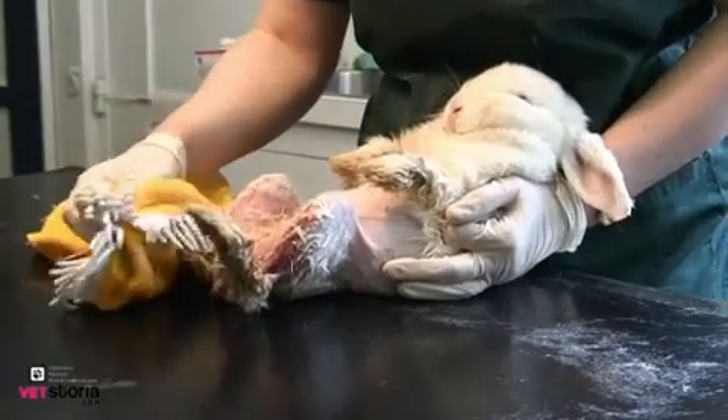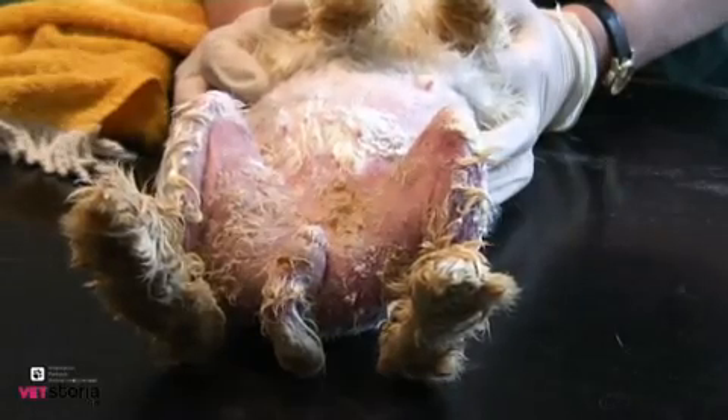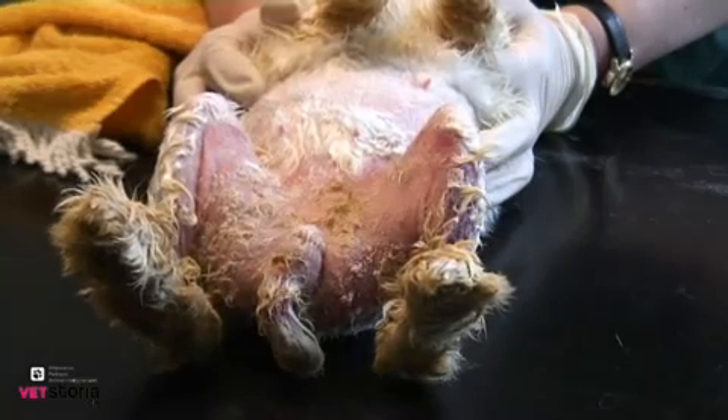When satisfied with the decontamination of the site, the veterinarian will administer antibiotics and painkillers to treat the inevitable infection.